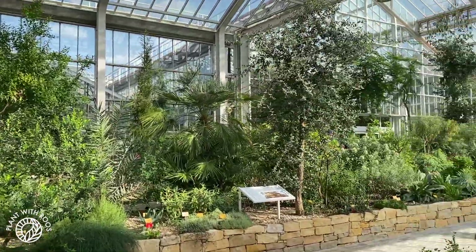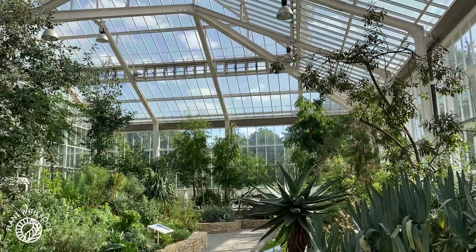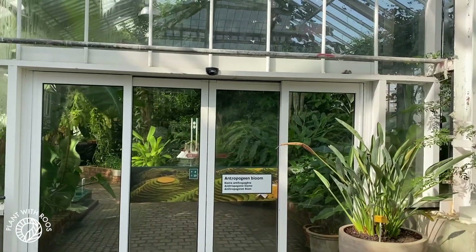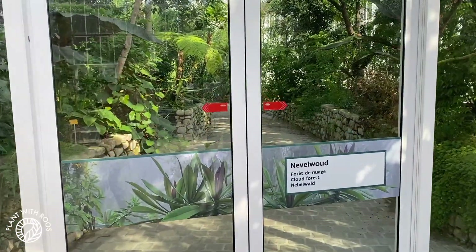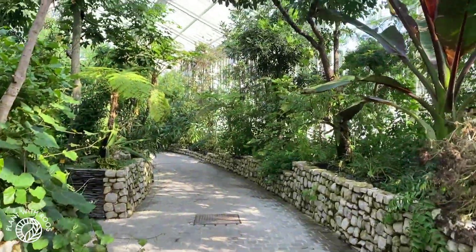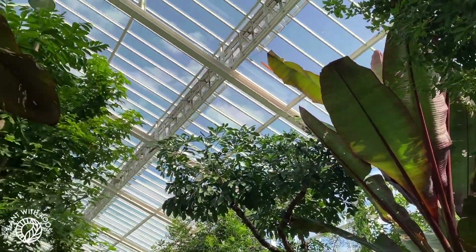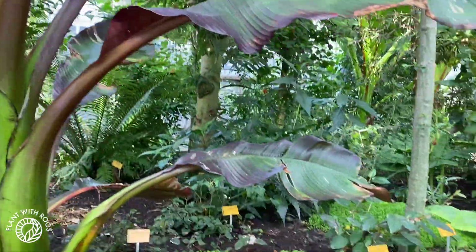This is the Mediterranean house. It seems like there are different climates in all the different places. Of course we're going to go straight for the tropical house — Cloud Forest. My boyfriend Geert loves bananas like that. I'm actually right underneath one as well. Let's see what they have!